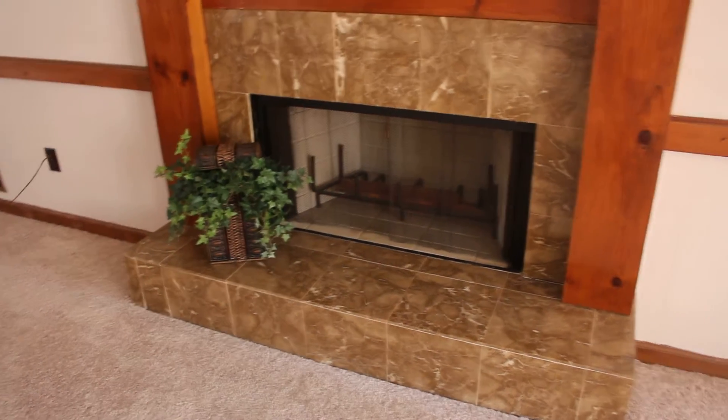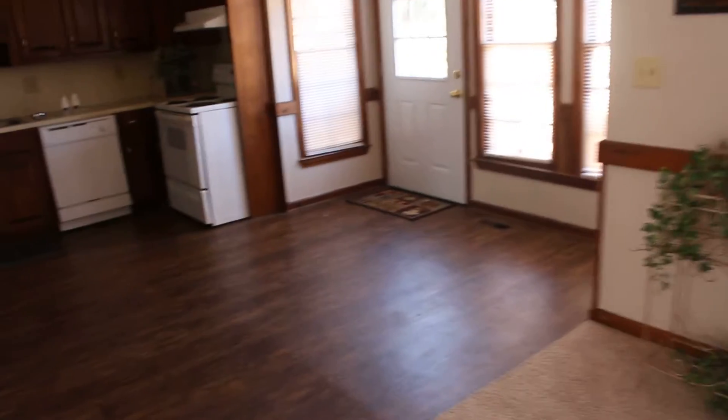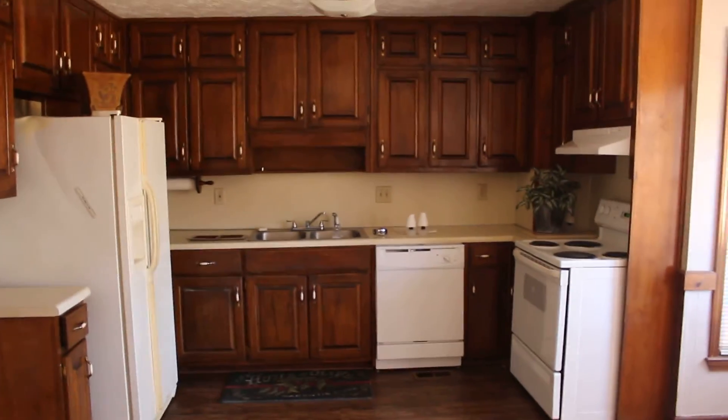You got tiles on the fireplace, and there is another fireplace directly below this one in the bonus room, but we'll get there. Let's look up for a second.